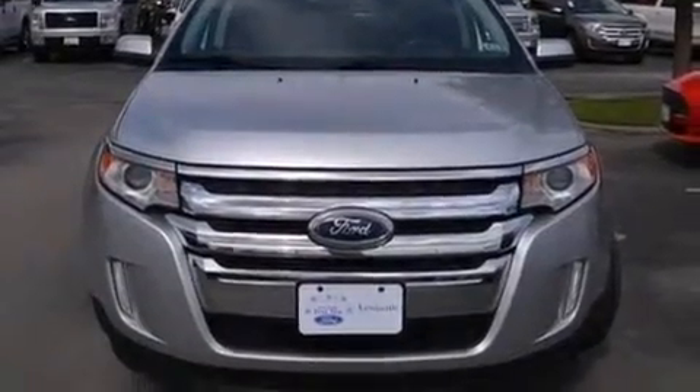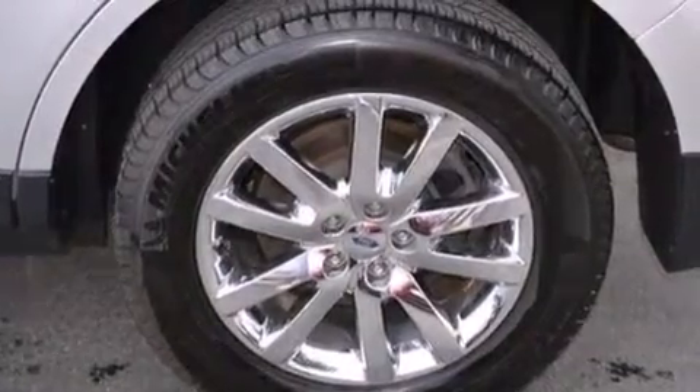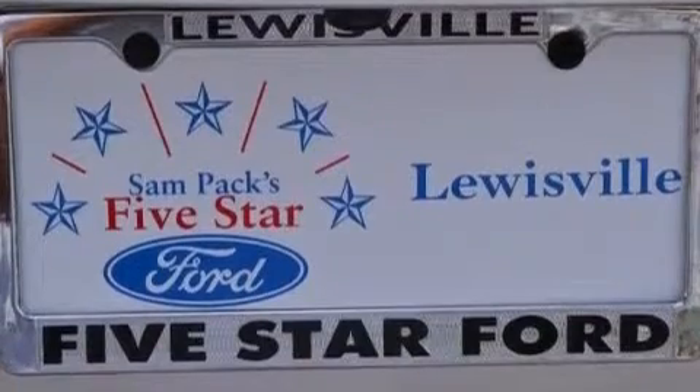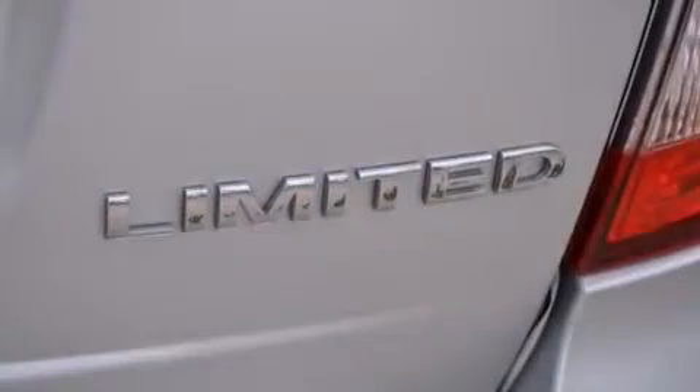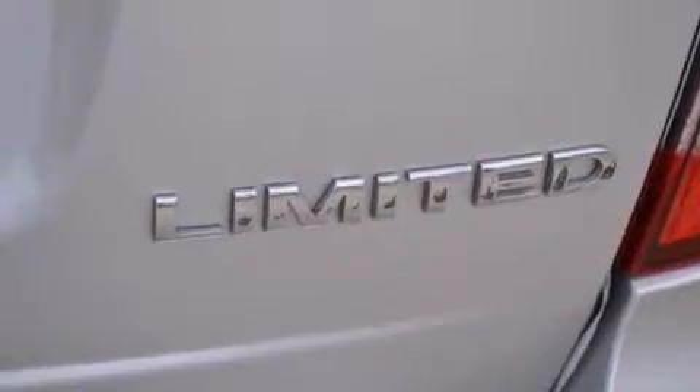The following features are also included: a low-tire pressure indicator, dual-power seats, cruise control, leather seats, front multi-stage airbags, latch-ready child seat anchors, rear-seat child-proof door locks, an auto-dimming rear-view mirror, and a rear-window defroster.